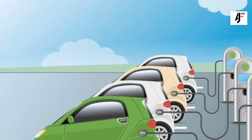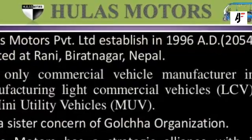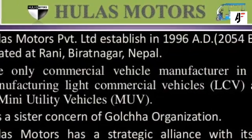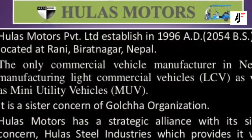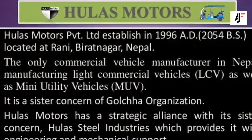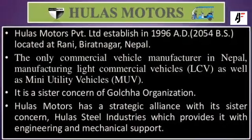Obviously, Hula's Motors is moving into territory they have never been before. It's a Nepali-made affordable electric car. Bringing something like this to the market, it has to check every box to be a daily commuter. By the looks of things, it seems to be a promising daily commuter.